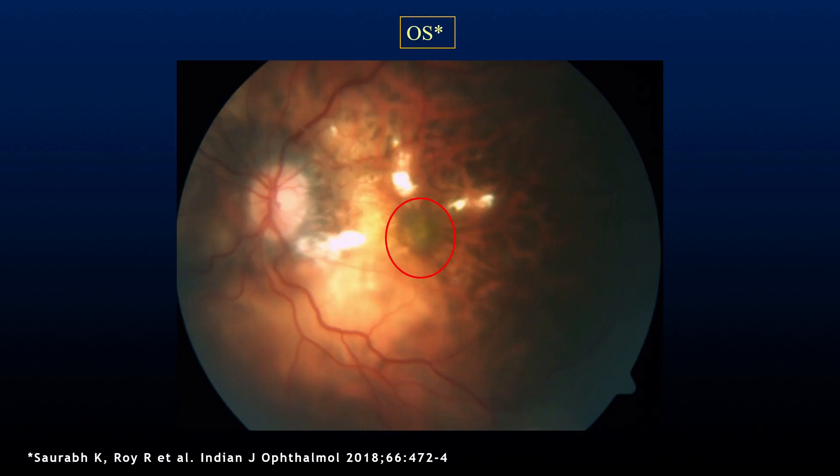The fundus was myopic and there was a greenish subfoveal choroidal neovascularization at the center of the fovea. If we look closely, we can see that there is inferior subretinal fluid and the superior retina was also probably detached.